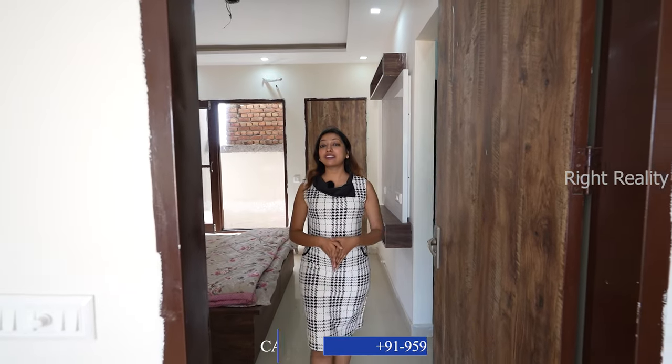So that was our sample 1BHK flat of DGM Homes — how do you find it? Please tell me in the comments. If you liked the video, don't forget to like and subscribe to our channel LifeSite Visit. This is Sonam Goel signing off — I'll be back with new properties soon. Thank you.